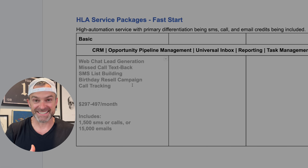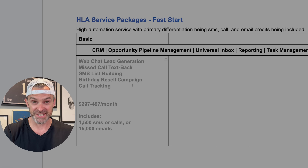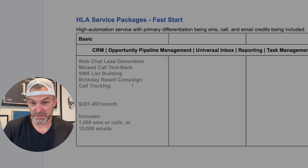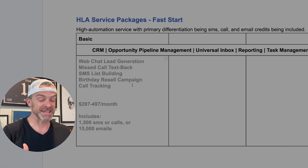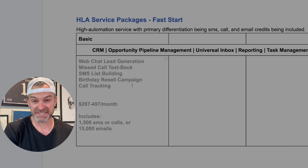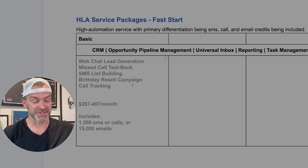Now in this fast start list, the capabilities you're going to set up for your small business customers address what every small business needs to do — and most are doing a terrible job at. They need to capture prospects, build their list, follow up with that list, and engage inbound opportunities so they don't miss out on work they're already generating. A shocking statistic: about 65% of inbound calls to small businesses don't get picked up. When you consider how desperate most small businesses are for revenue, that's tragic.